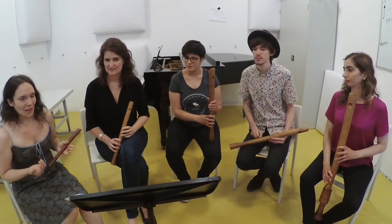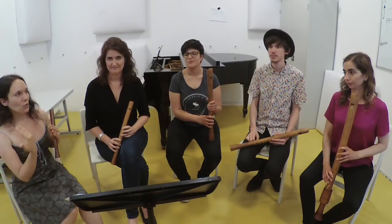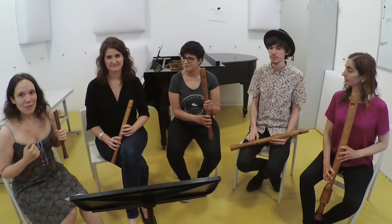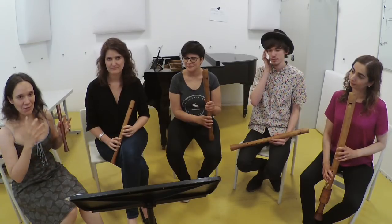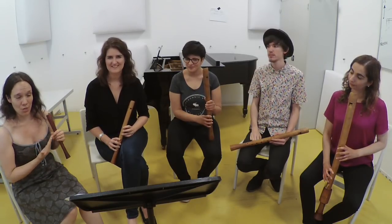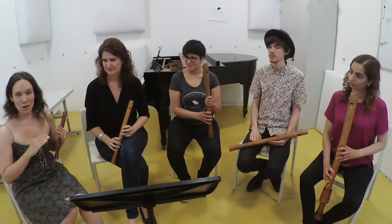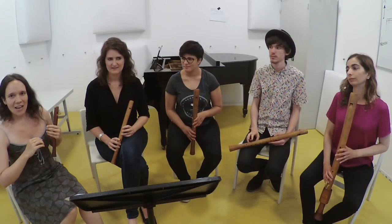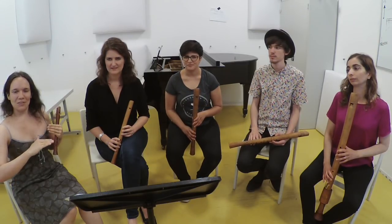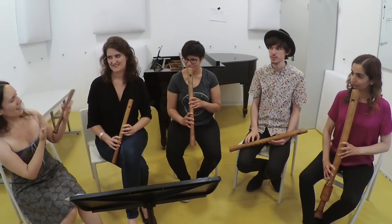Now we add the fifth. The fifth is a great helper for everyone else to check if they are really in tune, and especially for the third to find the right mixture. It's always a good idea to play the fifth — especially in Renaissance music — on the present side and very determined. Let's hear the bass, the octave, and then the fifth.